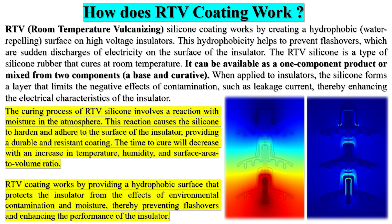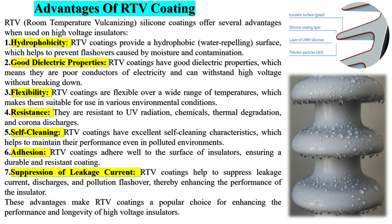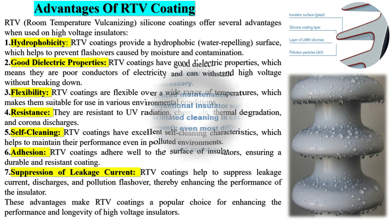These contaminants can create conductive paths for electricity to flow through, leading to arcing and potentially causing damage to the equipment. Flashovers can also result in power outages and disruptions in the electrical grid. Anti-pollution flashover coating helps to prevent these flashovers by providing a protective barrier between the electrical equipment and the pollutants in the environment. The coating is typically made of a hydrophobic material, meaning it repels water and other liquids, and has good insulation properties.